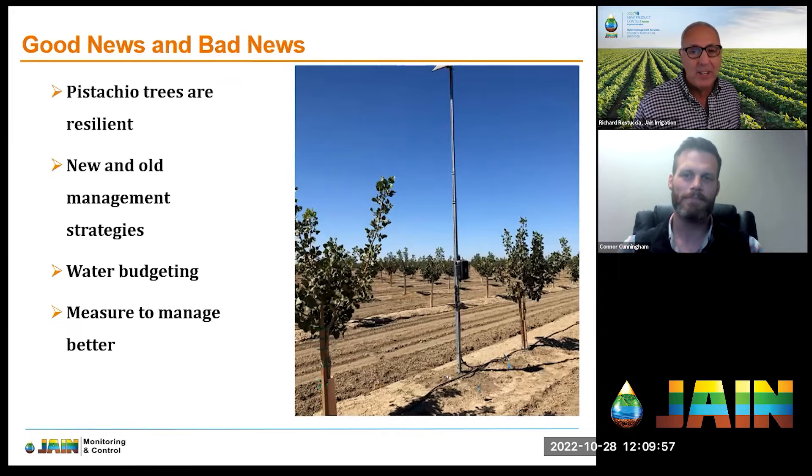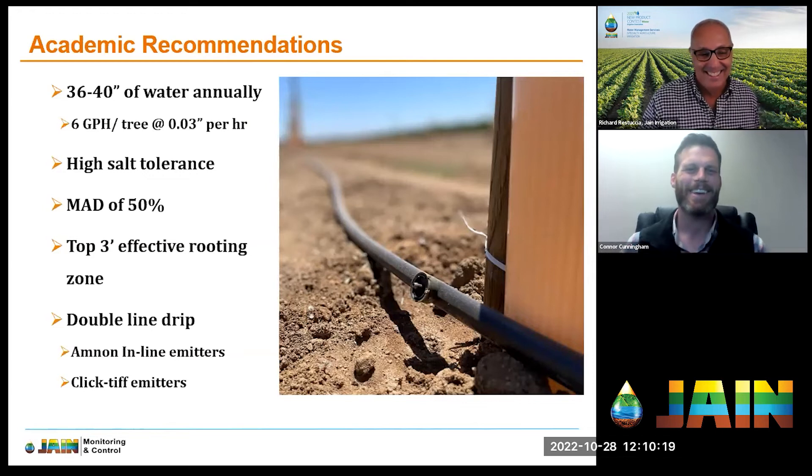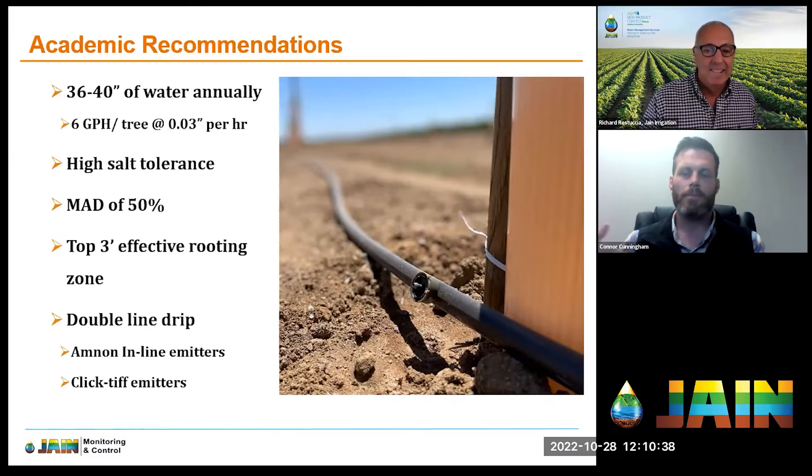We do have the Q&A and chat open, so if you have questions please put them in. Now, looking at common practices: 36 to 40 inches of water are needed annually for pistachios, which breaks down to about six gallons per hour per tree and an application rate of 0.03 acre-inches per hour. We need to make sure our system is up to snuff for these demands.